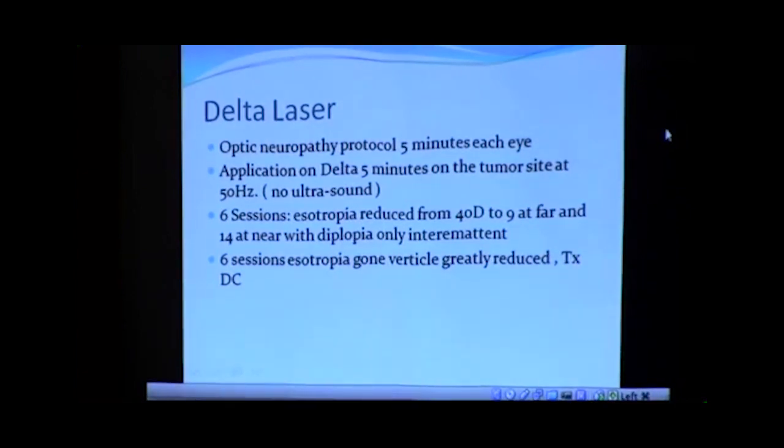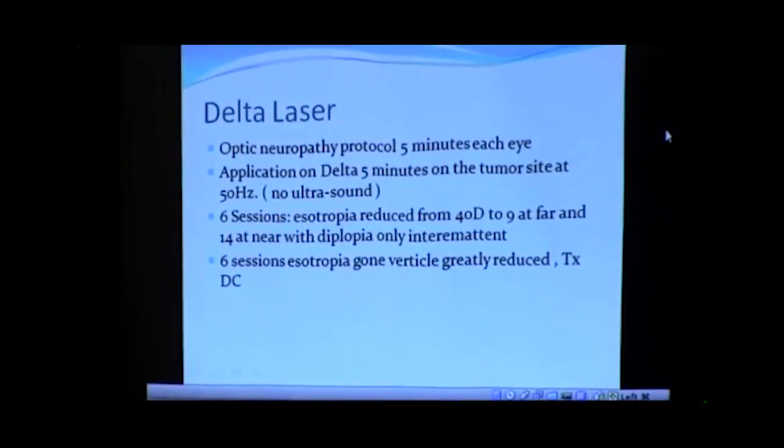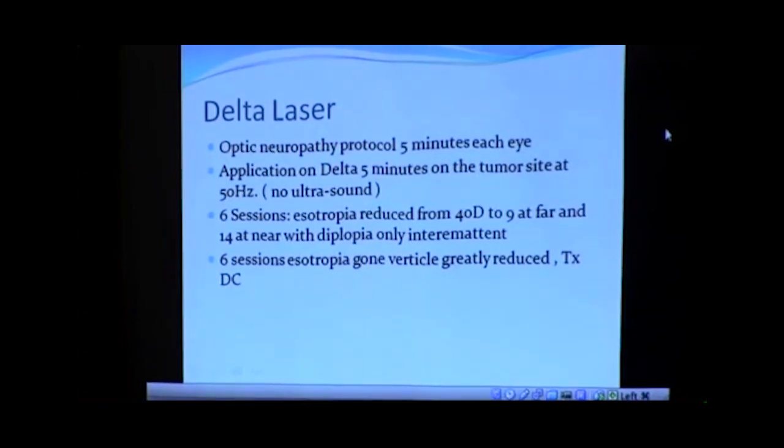We had her come in three times a week, and in two weeks she was able to actually turn the eyes out. She was regaining movement of the eye where it had been totally paralyzed, and she started seeing single a lot of the time. When I measured the degree of crossing — it had been going in 40 diopters — it was only going in nine. At far and near it was going in about 14, and she was able to pull it out more and more. We did six more sessions, and the crossing totally disappeared — her eye was straight. The vertical was almost gone. That was now just 12 sessions — about four weeks, three times a week — and her eye was completely straight.